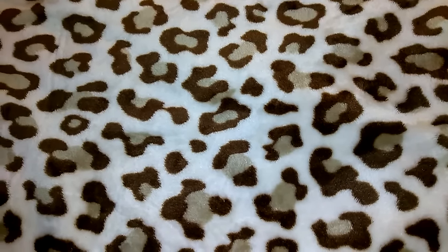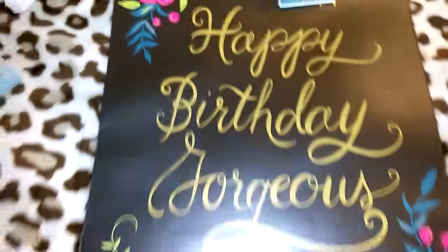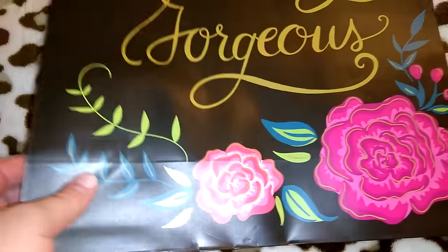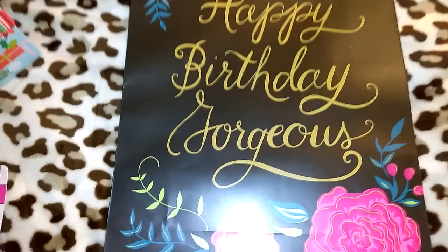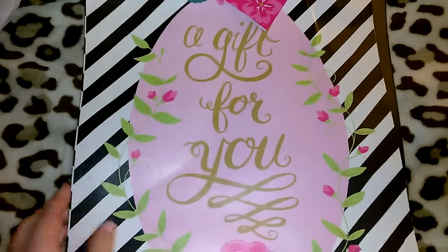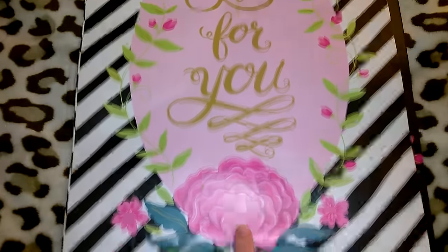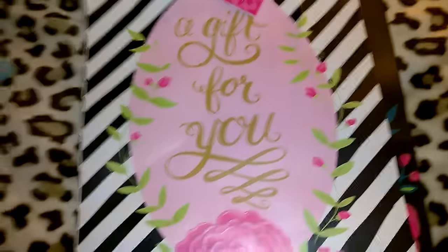I'm filming in my son's room because Jordan's in the living room — he's sick. The first item I'm going to show you is this super cute birthday gift bag. You guys know I love black and gold, and this is black with pretty gold cursive font that says 'Happy Birthday Gorgeous,' with pretty flowers in turquoise and green. I also got this one with gold, black, white, and pink, saying 'A Gift for You' with pretty flowers and black and white stripes. Both have gold satiny-looking handles.